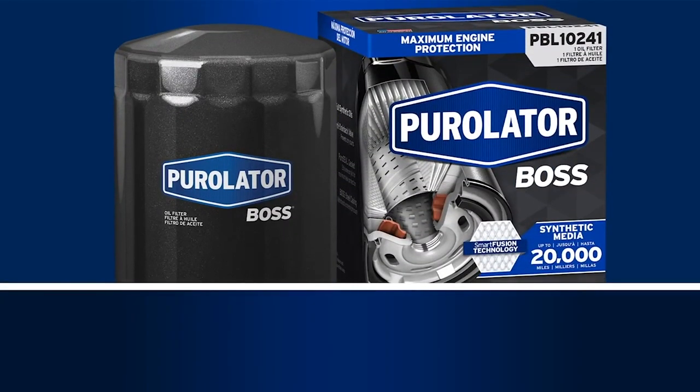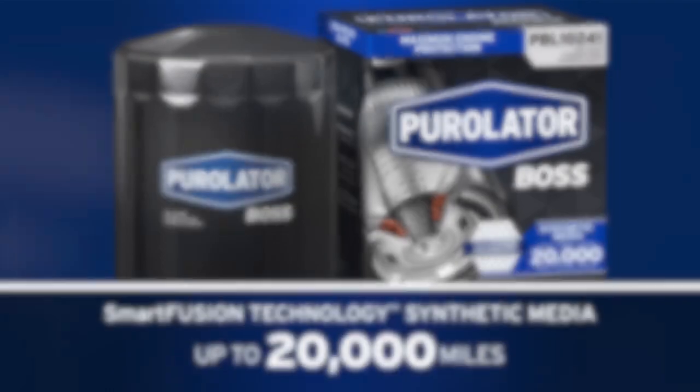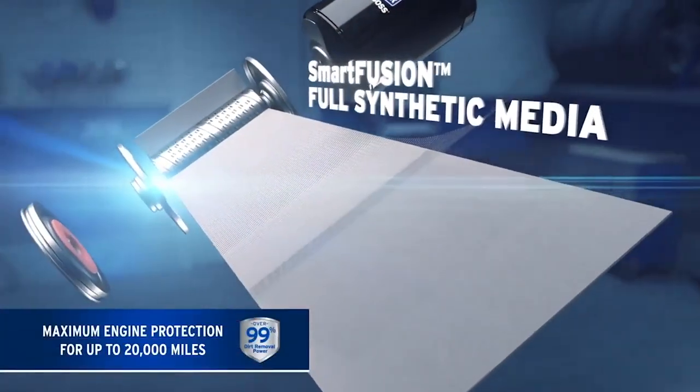Purolator Boss oil filters feature smart fusion technology full synthetic media, which provides maximum engine protection for up to 20,000 miles and over 99% dirt removal power.